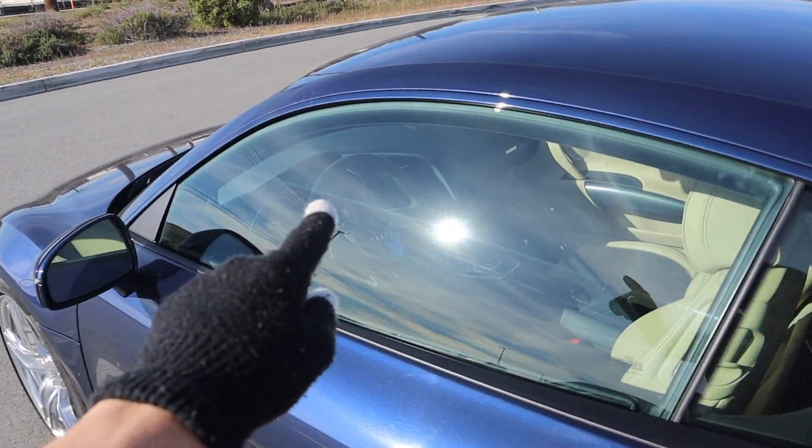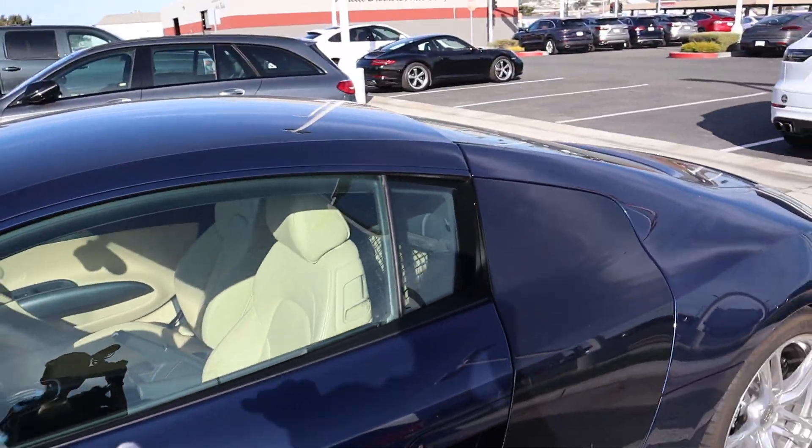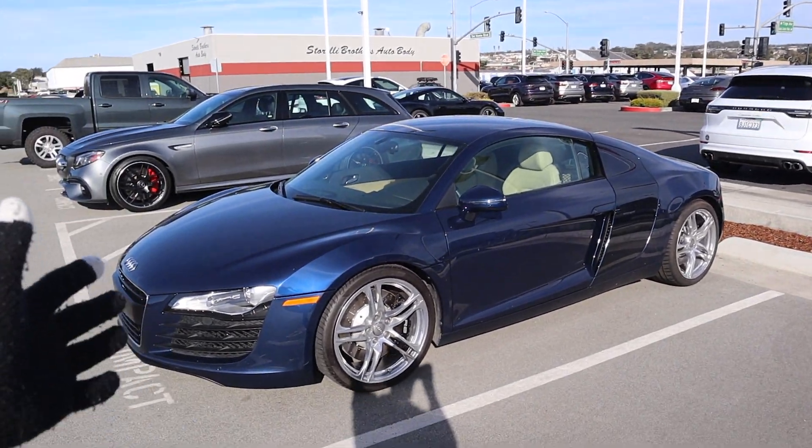Check this out — it's got a manual transmission in it, if you can see through that sun glare. And this spec with the blue and that interior, I love it. I mean if I had the money I would buy it, but I'm kind of broke.